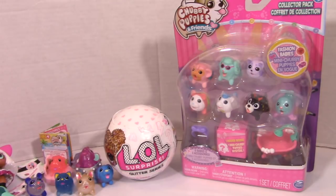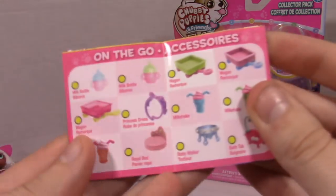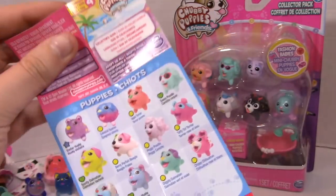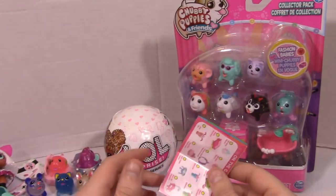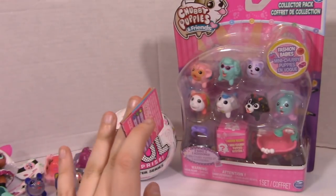Hey guys and welcome to part 2 of the new Chubby Puppy collector pack series — this is the Fashion Babies pack. I'm still questioning whether or not this is a different series completely than the last one. The checklist we got is definitely not the same one; there is less on the list, which is kind of weird because the last list was massive.